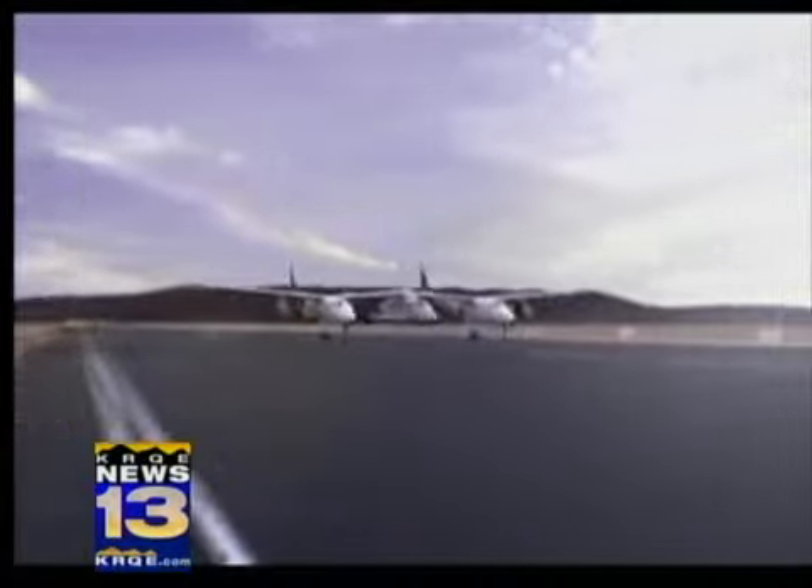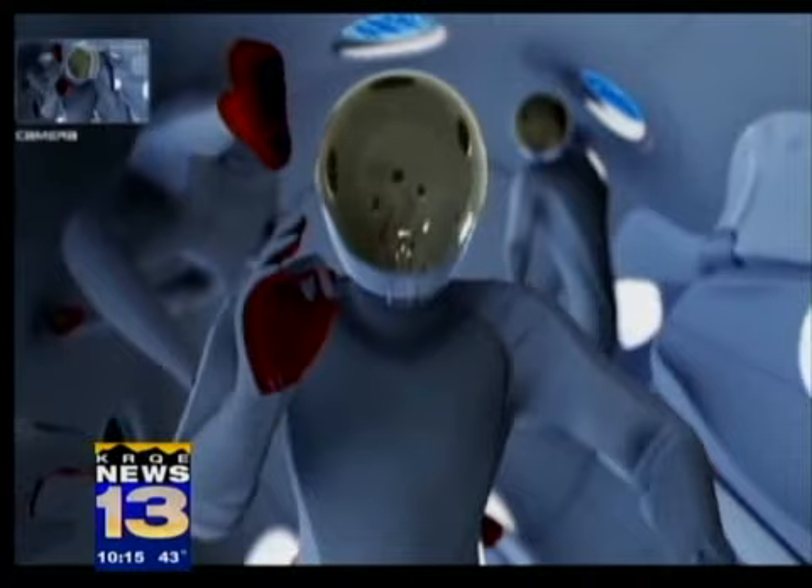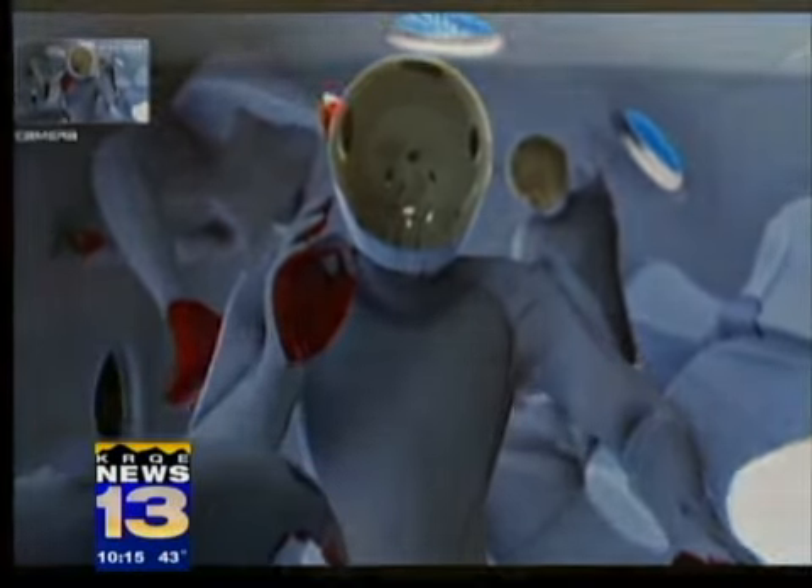Virgin Galactic is already preparing both a jet-powered mothership and, under its belly, a rocket ship to carry tourists up for about five minutes of floating around in outer space.